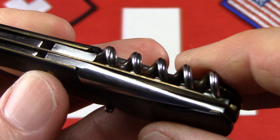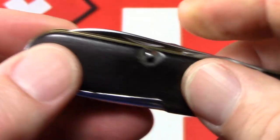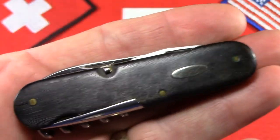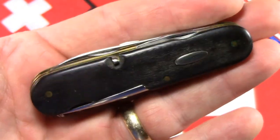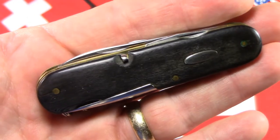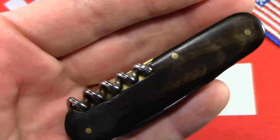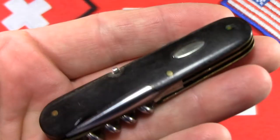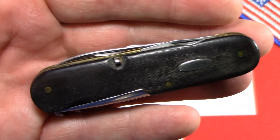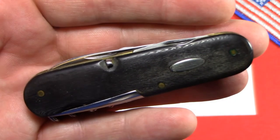There's the awl, and no scale tools on this one. That's just an excellent rarity — fantastic tang stamp, horn scales, interesting inlay, and just excellent condition. I hope you've enjoyed that, courtesy of Dave Arnold and Stefan Schober. Thanks guys, and thanks for watching.